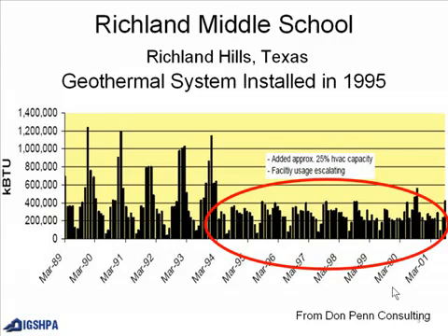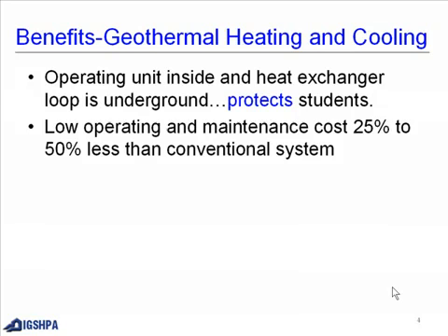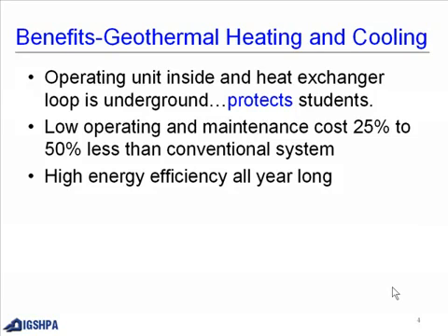You can see the energy savings ever since that time. This is from Don Penn Consulting. The operating unit is inside and the heat exchanger loop is underground. It protects the students. Low operating maintenance costs are 25% to 50% less than a conventional system, and there is high energy efficiency all year long.